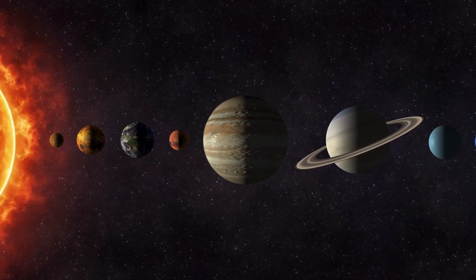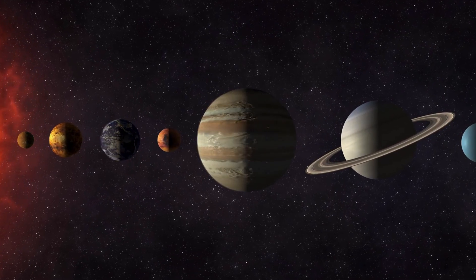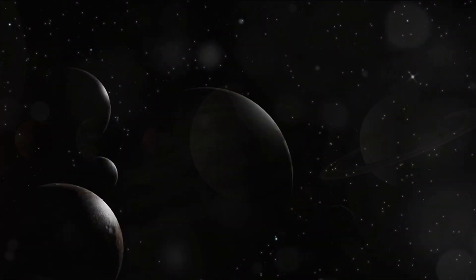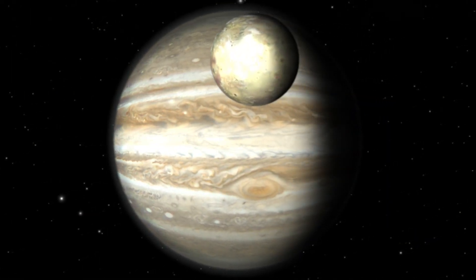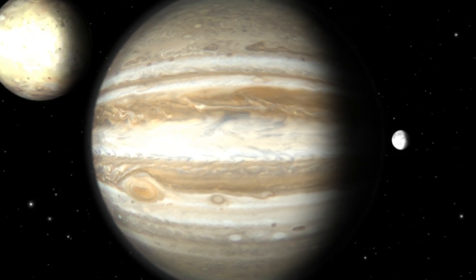At present, we have identified an astonishing 79 moons orbiting Jupiter, each with its own unique characteristics and quirks. But hold on, because the count might not stop there. With the vastness of Jupiter's gravitational pull, who knows how many more moons are waiting to be discovered?